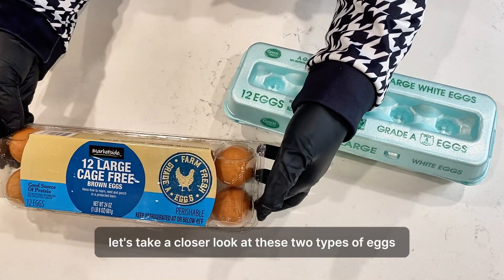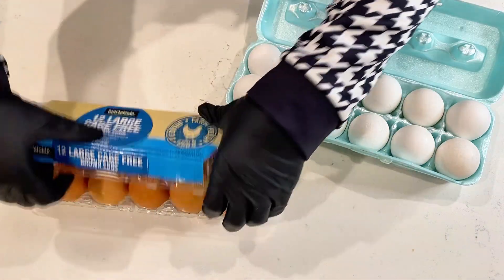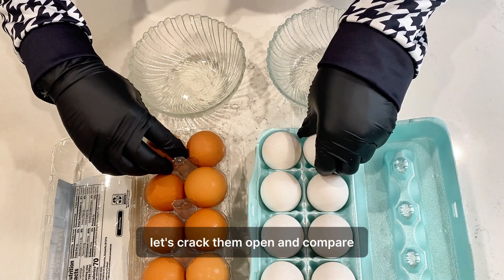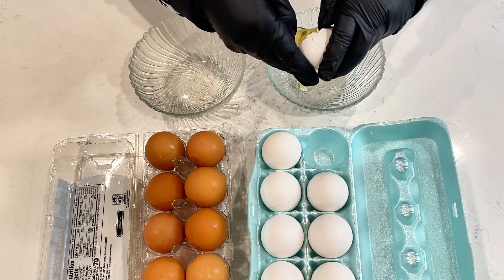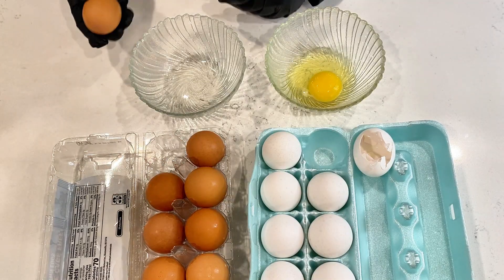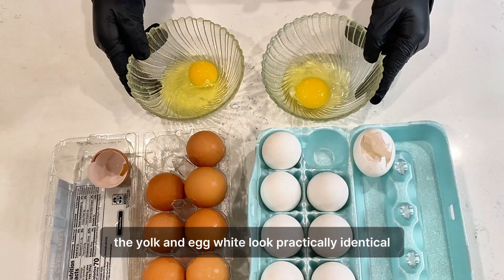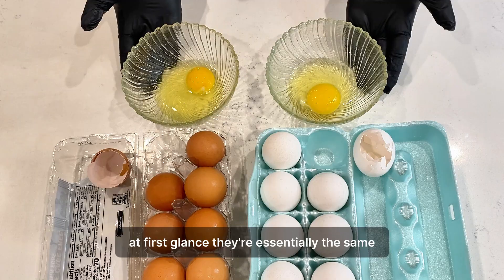Now let's take a closer look at these two types of eggs side by side. Here I have white eggs and brown eggs. Visually, the only real difference you'll notice is the shell color. Let's crack them open and compare. Inside, the yolk and egg white look practically identical — no noticeable difference in color, texture, or appearance. At first glance, they're essentially the same.